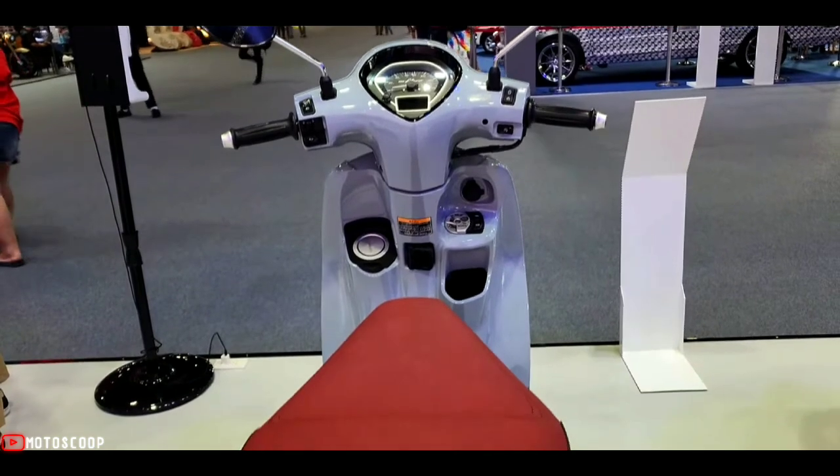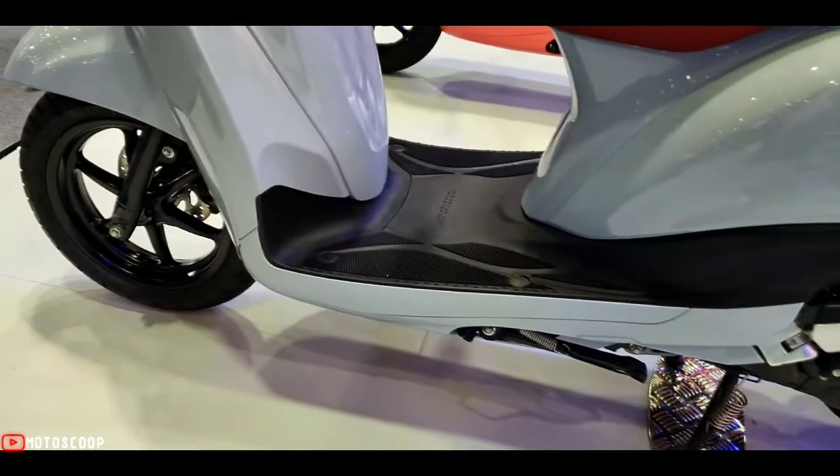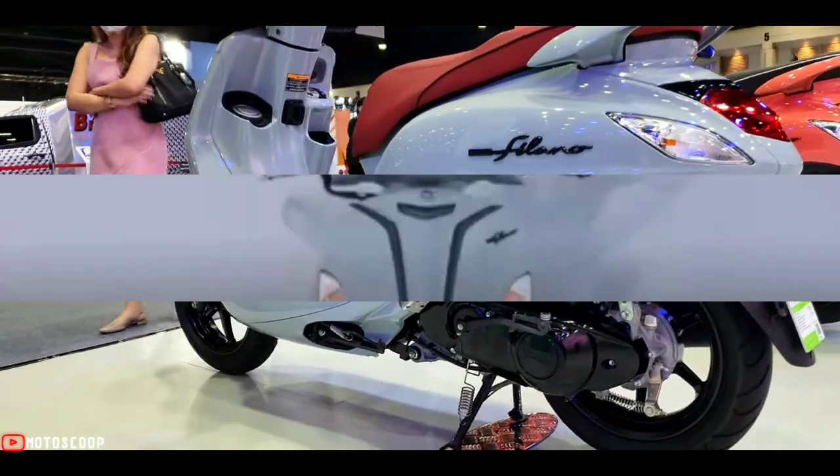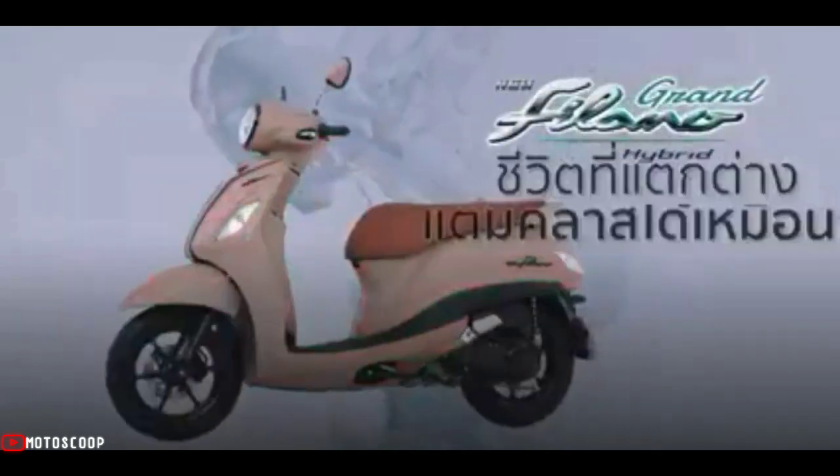For the front brake system, it is a disc brake; the rear brake is a drum brake. There is also an ABS brake system that is specially installed only on the ABS model.